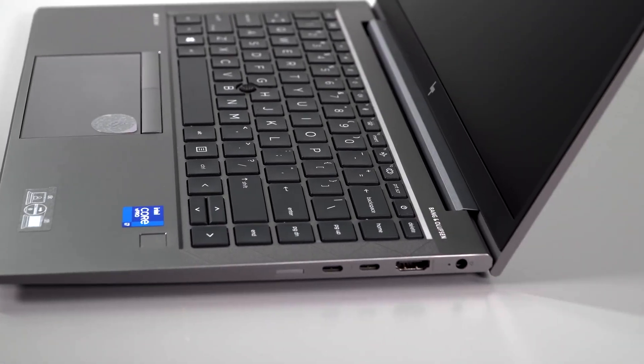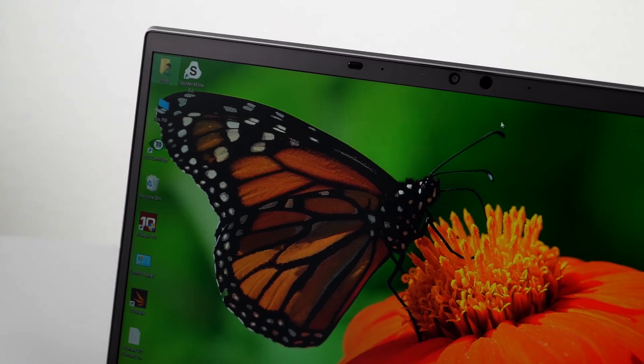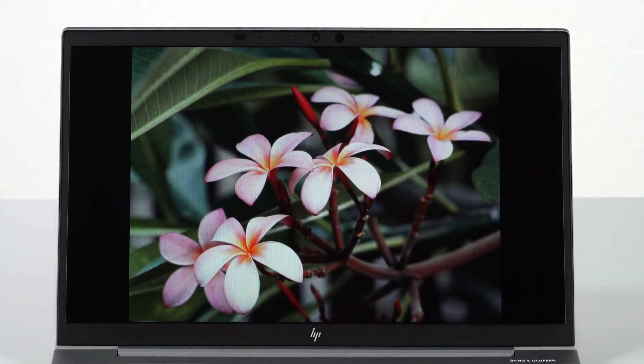HP's advanced thermal management system ensures efficient cooling during intensive workloads, maintaining optimal performance. With a precision-crafted aluminum chassis, comfortable keyboard, and comprehensive security features, the ZBook Studio G8 is a reliable companion for engineering students in 2024.